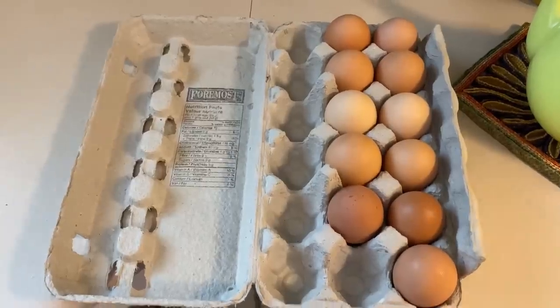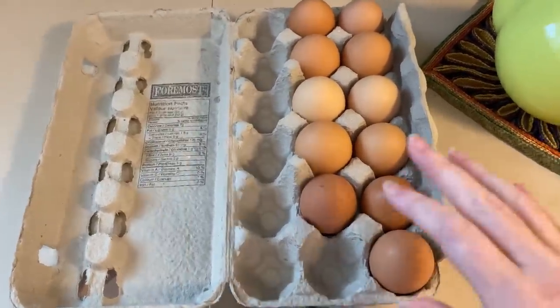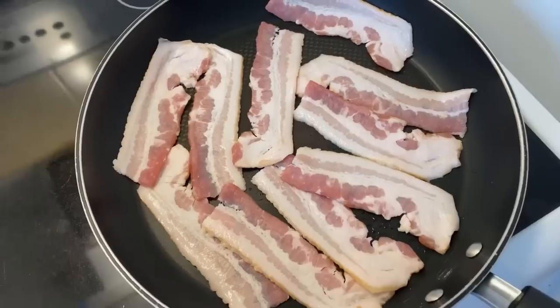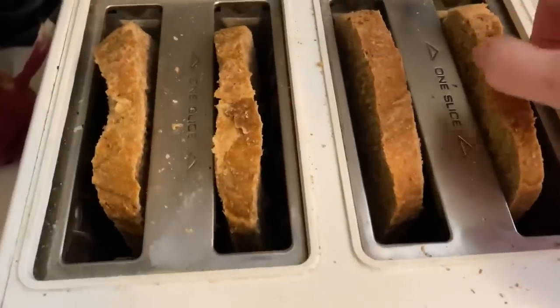Good morning! I'm cooking stuff for breakfast. I've taken four eggs and I'm just going to scramble them. I had the bacon in the fridge and I'm frying up half of it, so we're having bacon and eggs. Then I've got my homemade bread.